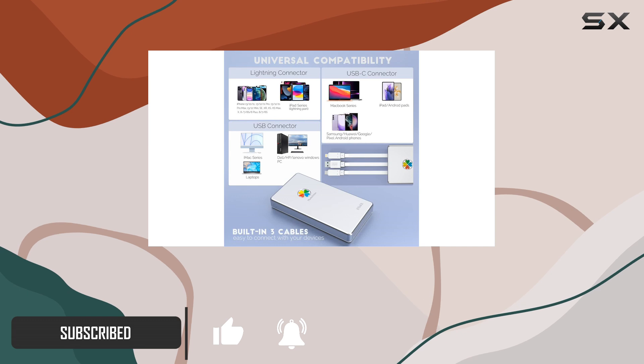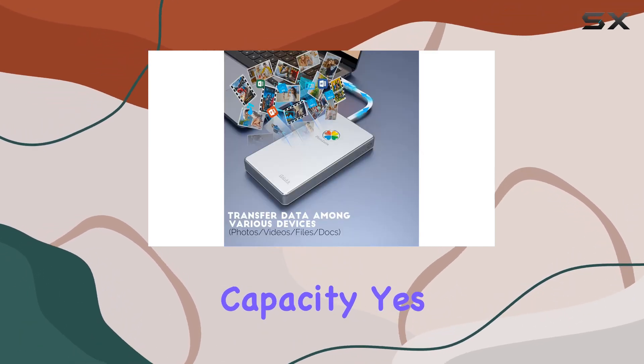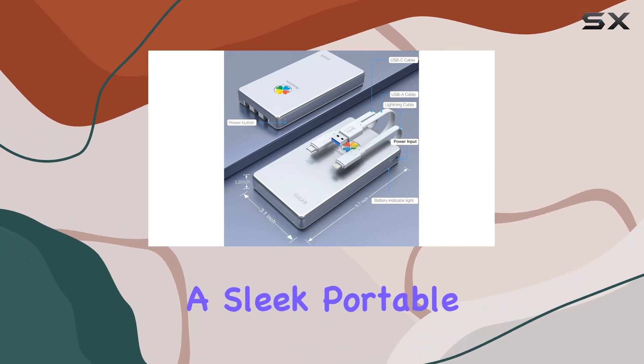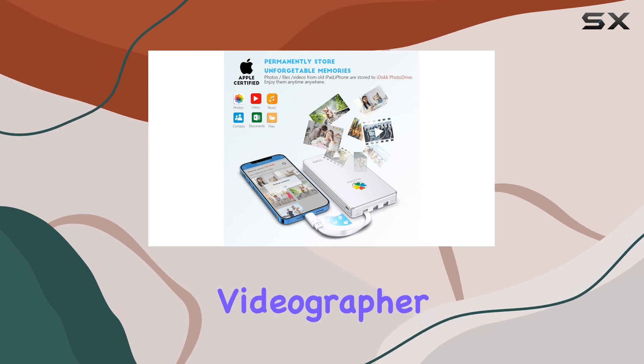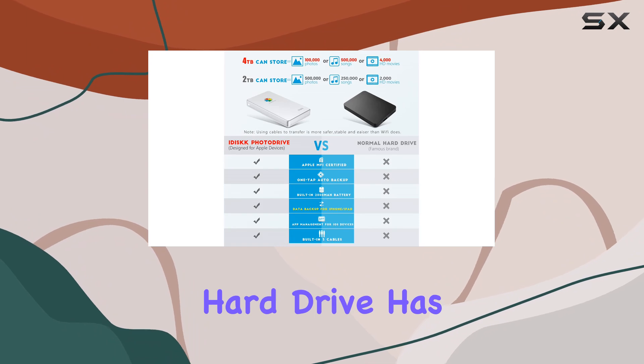First off, let's address the elephant in the room — the massive 4TB capacity. Yes, you heard that right. A whopping 4TB of storage in a sleek, portable package. Whether you're an avid photographer, videographer, or just someone with a ton of files to store, this external hard drive has got you covered.